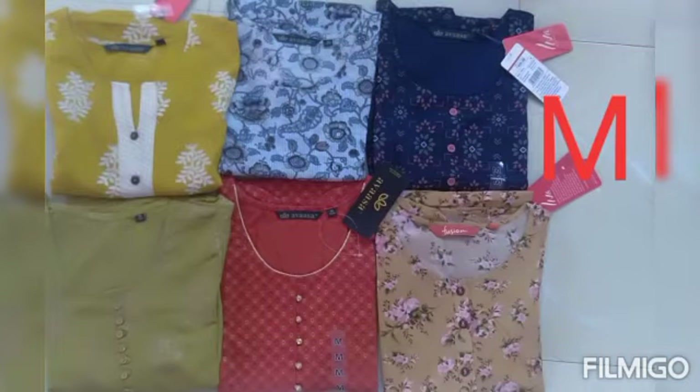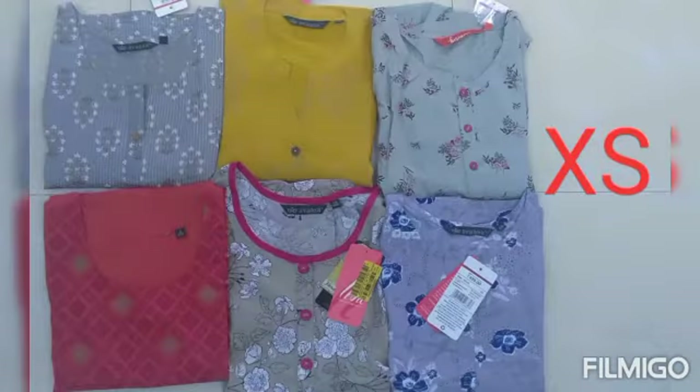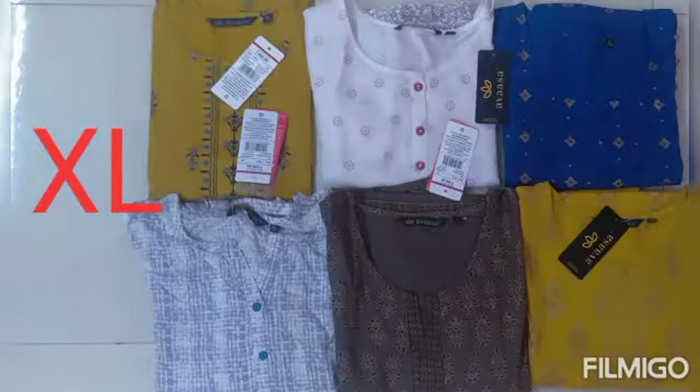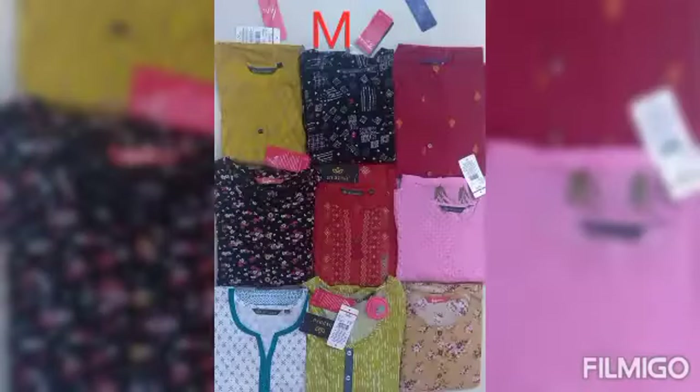We are also selling kitchen utensils — frying pans, spoons, boxes, and a variety of other items. You can contact your orders and we are going to show you the details.